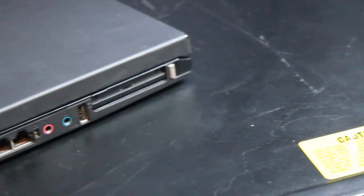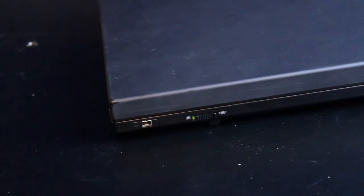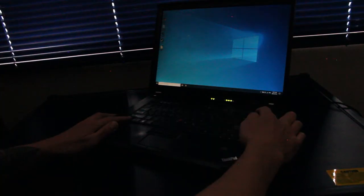Here we have the PCI Express mini card slot, 1x USB 2.0, the microphone headphone jack, modem port, gigabit ethernet port, and VGA DisplayPort. This also has four gigabytes of 667 MHz DDR2 RAM. Here we have the FireWire port, the Intel Wi-Fi 4965 AGN, a SD card reader, and Bluetooth 2.0.